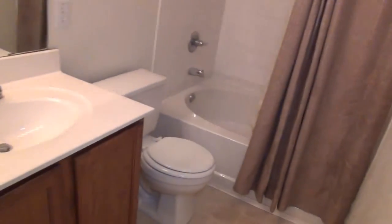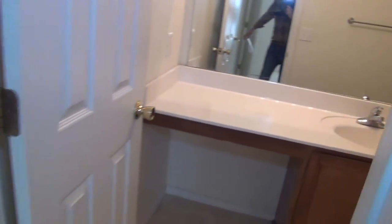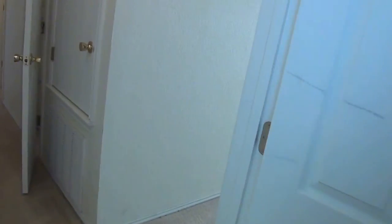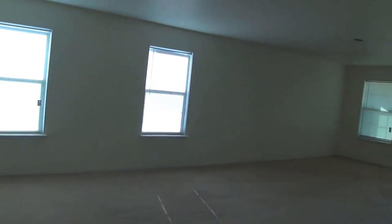And the master bath is right around in here. We'll head back out — this just kind of circles right around and back into the living room, dining room, and the kitchen.